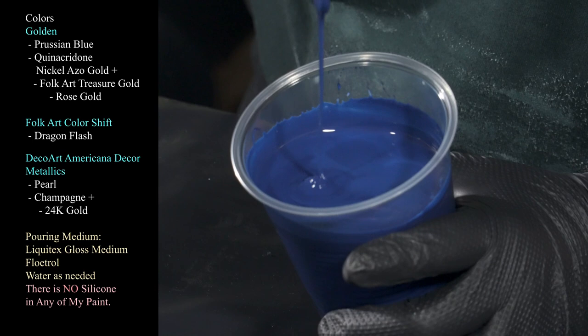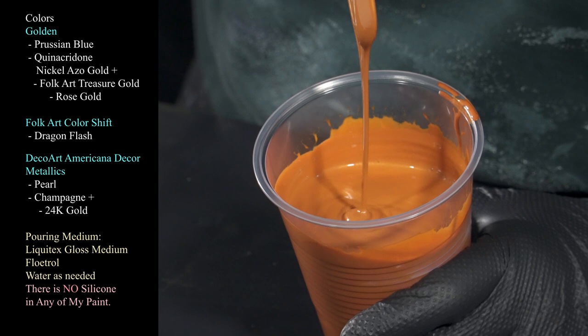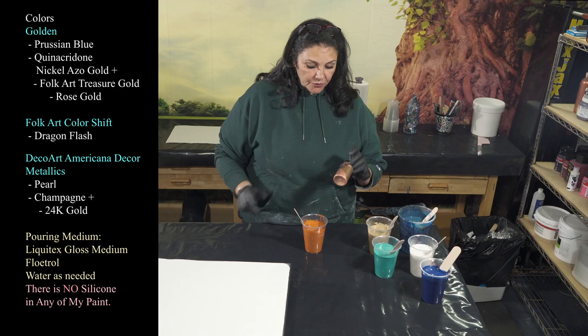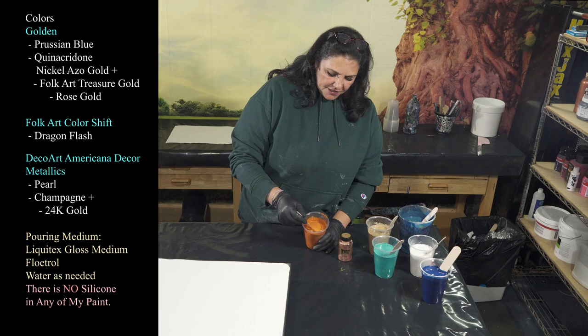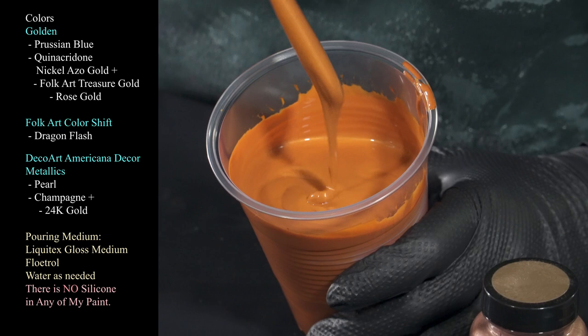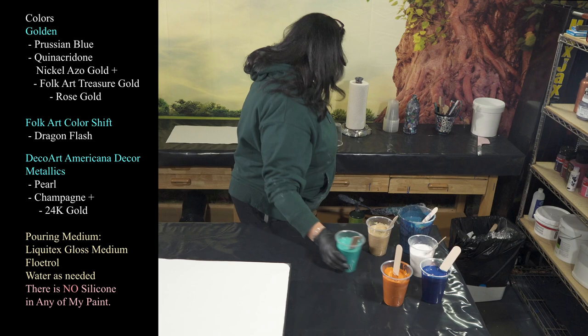We're also using Golden's nickel azo gold, and to this I've added a little bit of Folk Art treasure gold in rose gold. I really like the color on the bottle but never liked it by itself — but adding it to the nickel azo gold has given us this beautiful shimmery, very coppery-looking color. So that's our sort of coppery nickel azo rose gold.